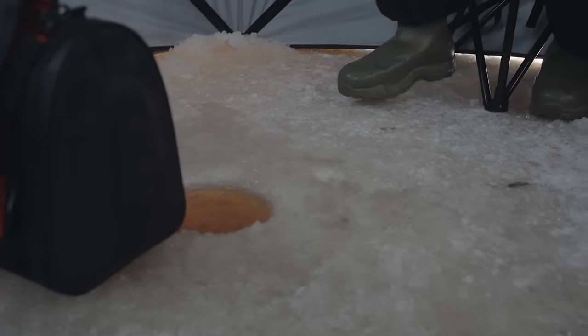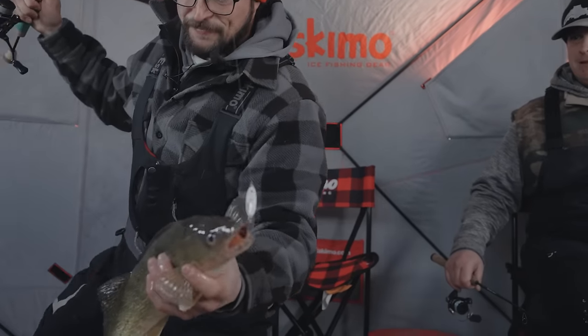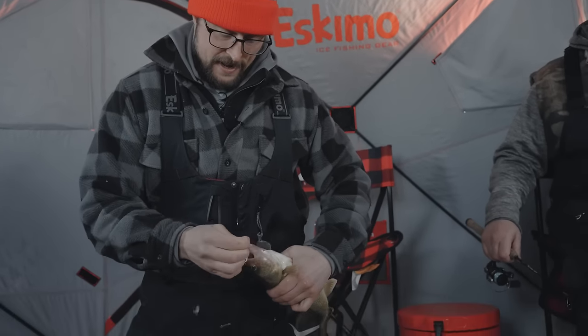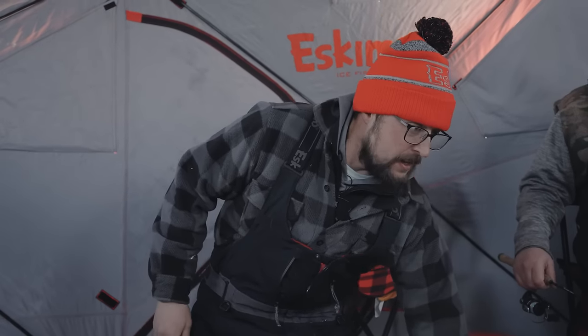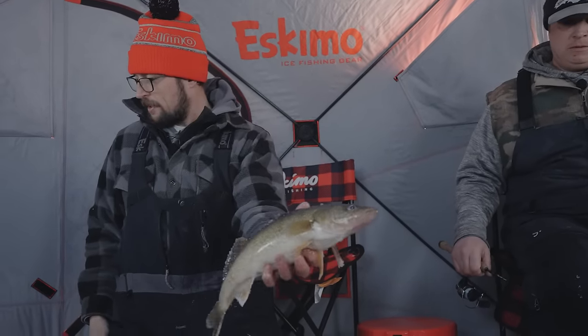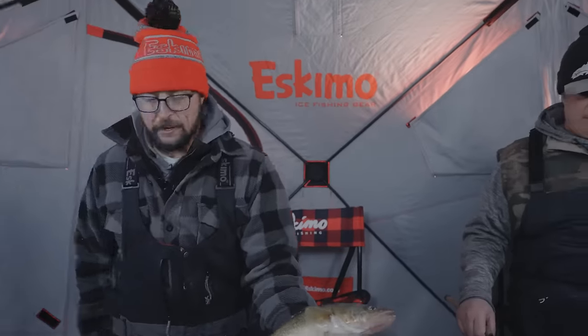Another eater right there — beautiful walleye, shallow water fast-paced action. Got him! That happens so fast. This is intense fishing — from the time you grab the rod to the time you set the hook is a mere quarter second. That's another awesome walleye on the Northland Buckshot! A solid 18-19 inch fish. Another one! I love walleyes — especially in a river system, they fight a little harder even in shallow water. They're just stocky fish, so much fun.